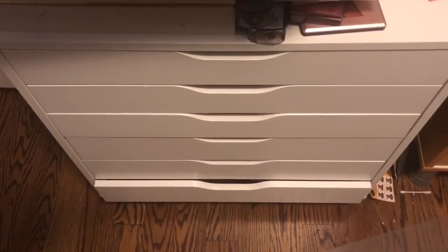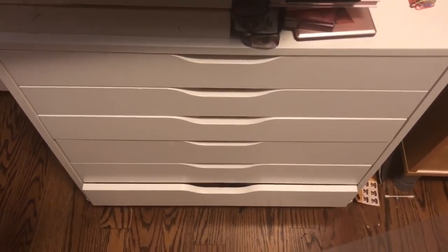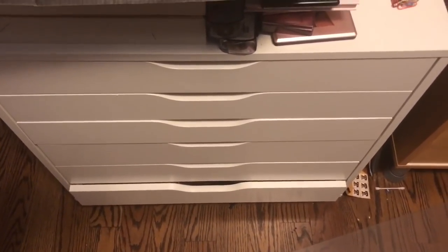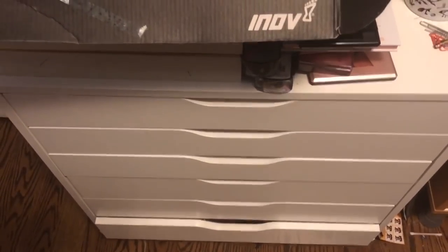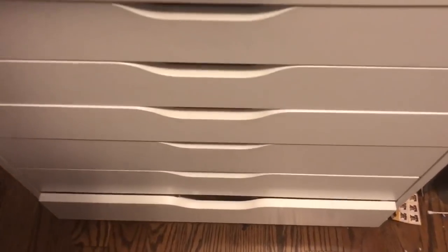Thank you so much for watching and I will see you in the next one. Okay guys, time to open up drawer number three of my IKEA Alex drawers. It is all blush all day long. I have a massive, massive blush hoard. Calling it what it is, people.